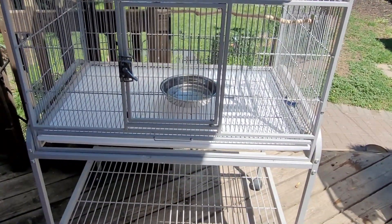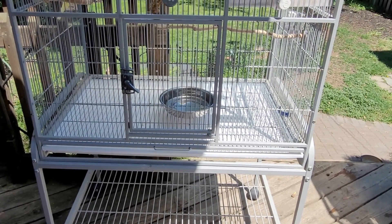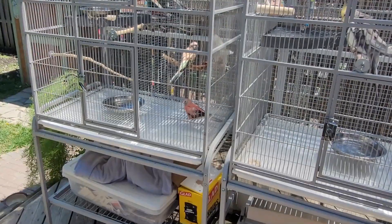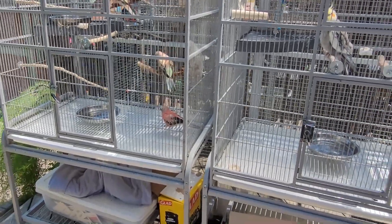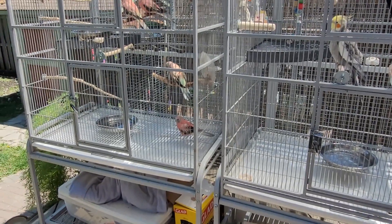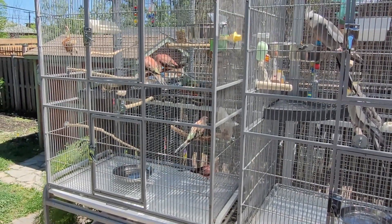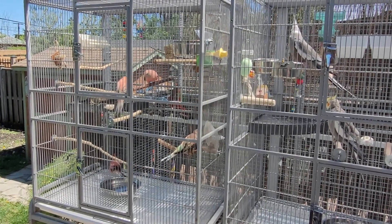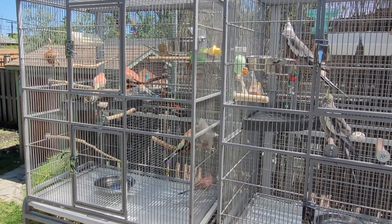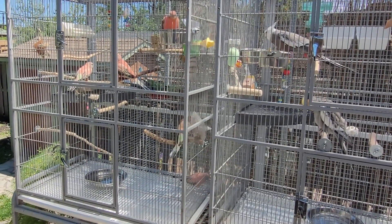I find it best to take out the newspaper from the bottom of the cage before going outside, because even a little wind will blow it around and scare the birds and make a mess — seeds blow everywhere. Also, if I give them a mist bath I can just pull out the trays later and wipe them down rather than dealing with wet soggy newspaper.